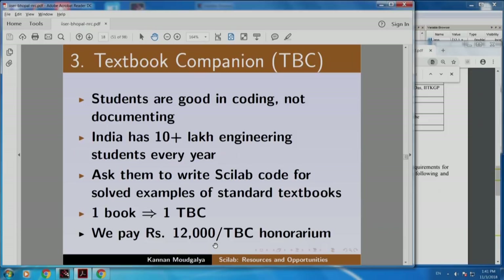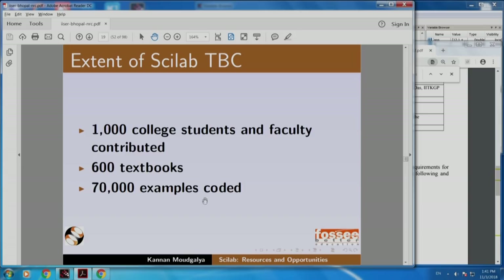Funding for this comes from the grant that we received from the National Mission on Education through ICT, MHRD, which has been very generous in supporting this activity. I would like to invite all students to benefit by this, to contribute to this and also to use this. I am going to explain how to use it shortly.